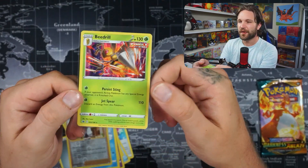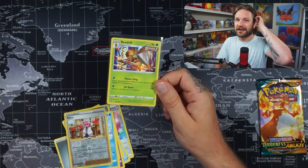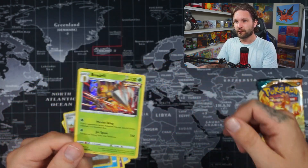Thank you again to Bulba Pro for supplying the channel with sleeves, top loaders, and semi-rigids. If you want to pick some up yourself, check out their site — link down below — and use code MATTCULLY to get 10% off. Really good value.